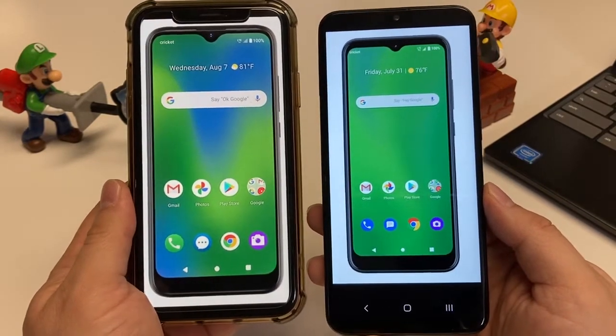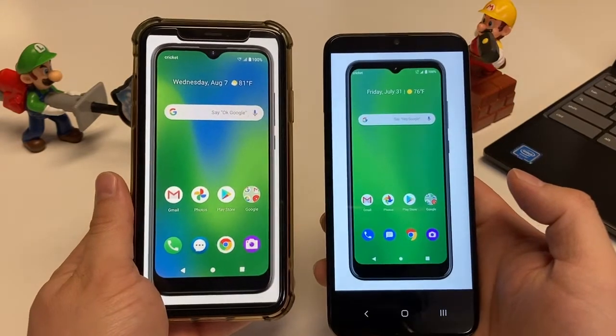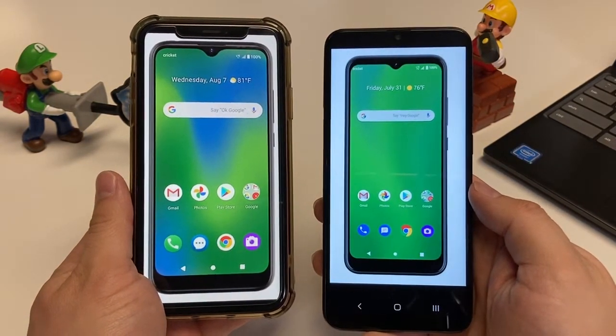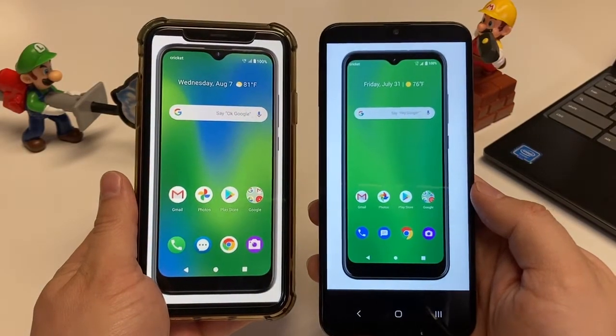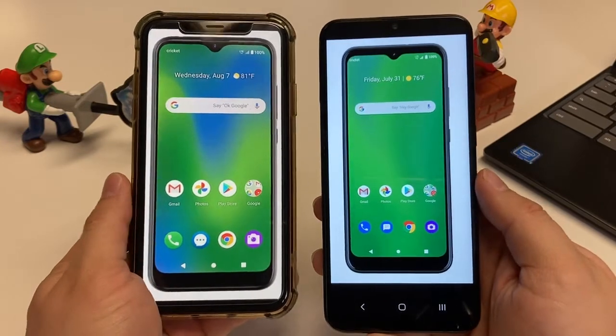The overall build of both of these devices is a glass front and a plastic back. This is basically a plastic budget set of phones, especially since these are free when you port in. They're not going to have flagship-level quality.